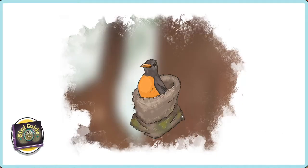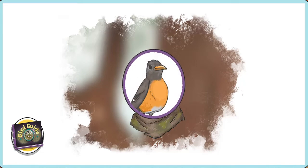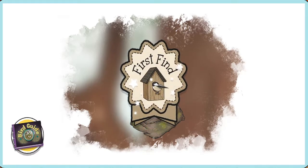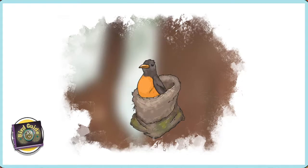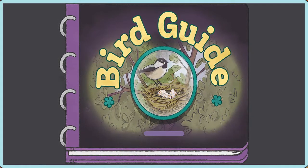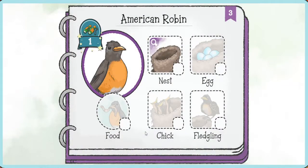This is a robin. You've spotted this bird one time and earned your first badge! Woohoo! You've spotted your first bird! The robin builds her nest so that she has a safe place to lay her eggs. I wonder what color and size her eggs will be. We've observed the robin's nest, so let's record it in our bird guide.